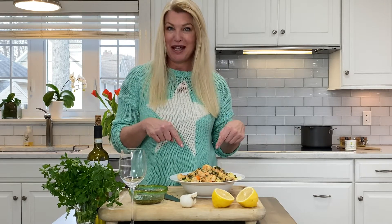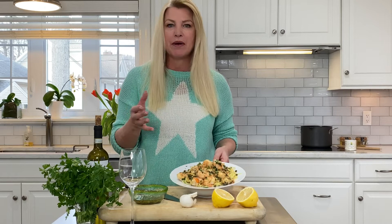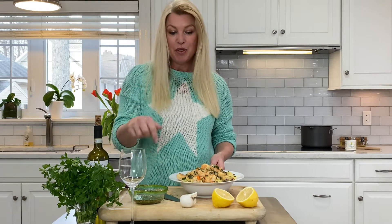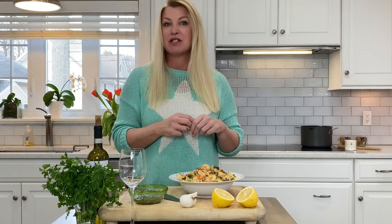I made a shrimp scampi, which was super easy. Throw the shrimp in some olive oil and butter, then put in the garlic, the capers, fresh lemon juice, white wine of course, and then parsley to finish it off on the top. Put it over some thin spaghetti.